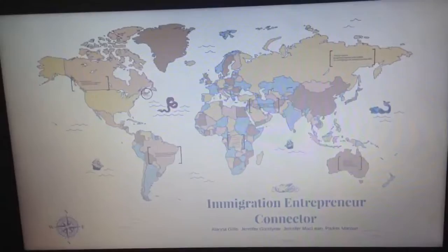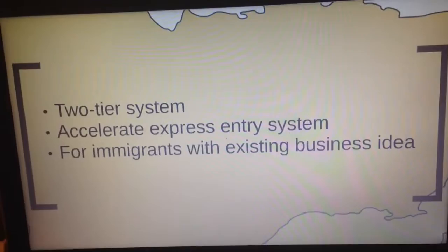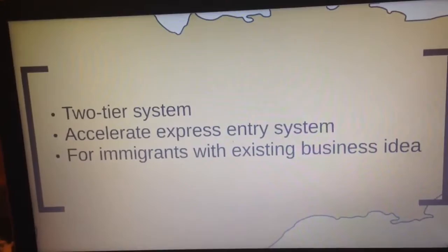How can we develop a tool to attract newcomer entrepreneurs to Nova Scotia? We took action to develop a two-tiered assistance process to help narrow barriers felt by immigrants moving to our province. We proposed a method to accelerate the immigration process for new business owners.